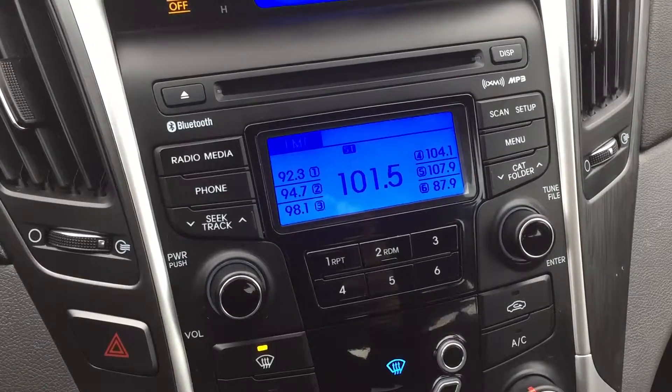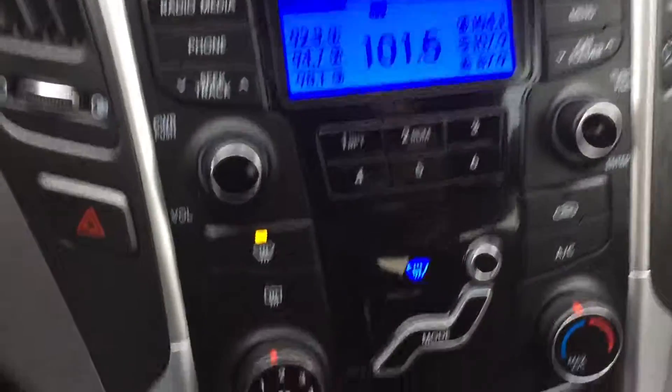You've got Bluetooth, an MP3 player, XM radio, and also down here — if you can focus in a little better — you have a USB and iPod hookup.